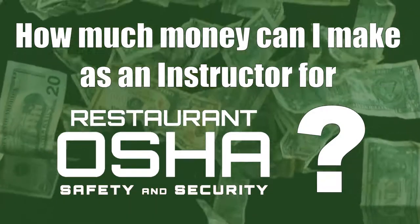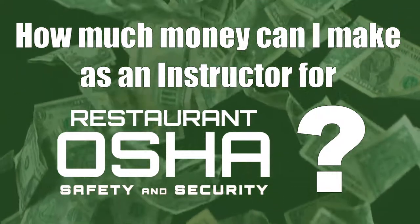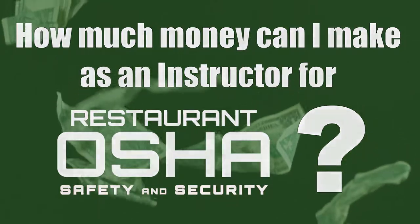The question we get asked more than any other is, how much money can I make being an instructor for Restaurant OSHA? This video is designed to answer just that.